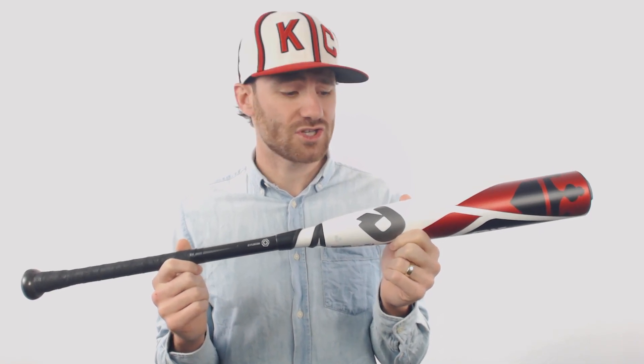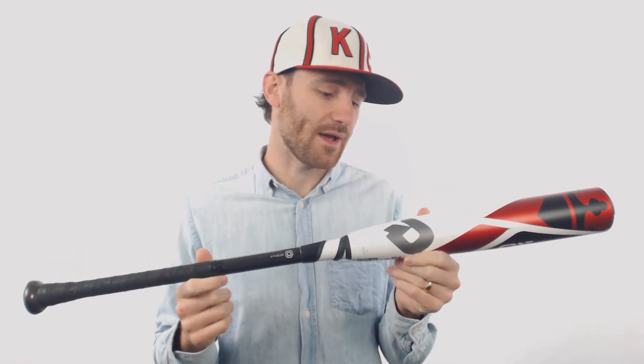I would note with this bat for certain that there is only a 14-day trial period from Just Bats. After that 14-day trial period from the purchase date, there's no further warranty through Just Bats or the manufacturer. So just be sure and have that in mind if you're looking to buy this bat.